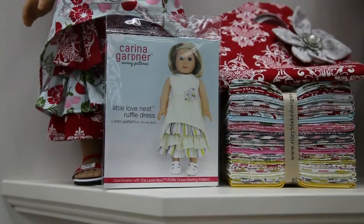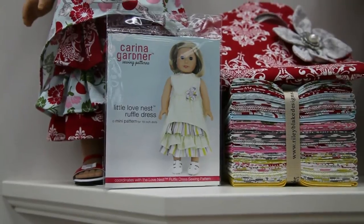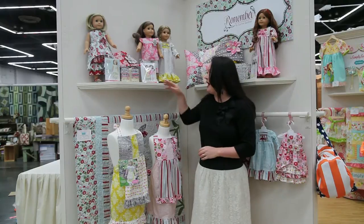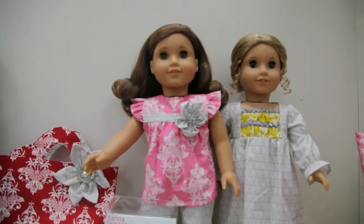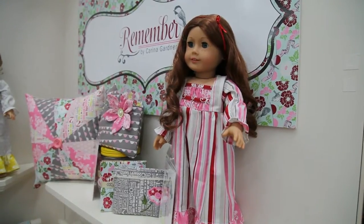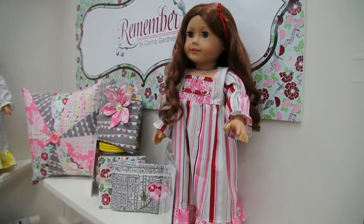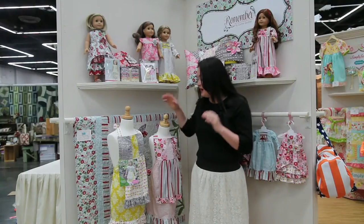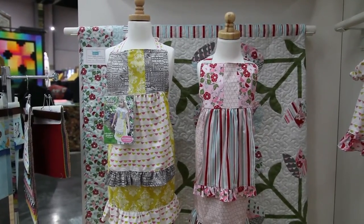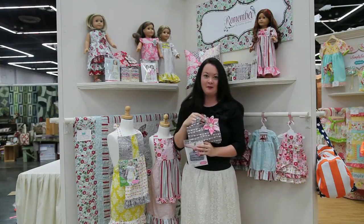We have the Little Loveness Ruffle Dress, which is the 18-inch doll version of the Loveness Ruffle Dress, and we have the Little Playdate outfit, also a small version. We have a brand new nightgown — it's called the Little Meadowlark Gown. And then we also have the Pinafore Pattern, part of our new Beginner Plus Patterns, and we have the Bella Bag, which is also part of our Beginner Pattern.